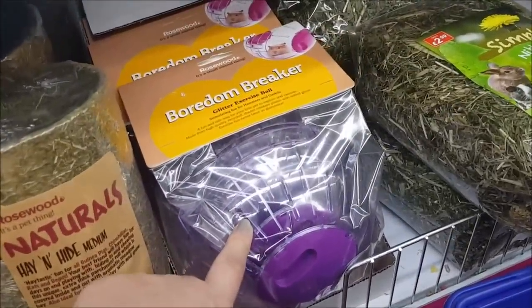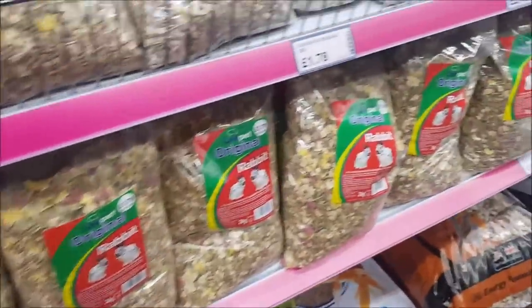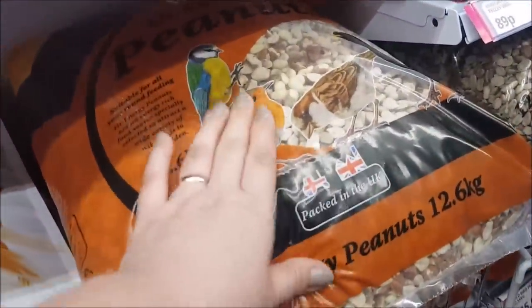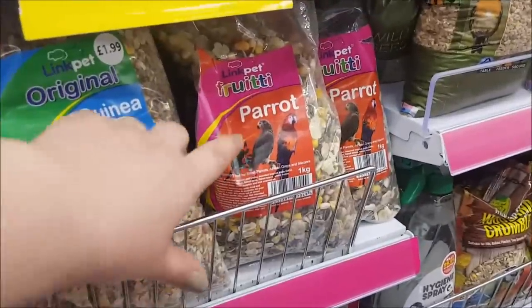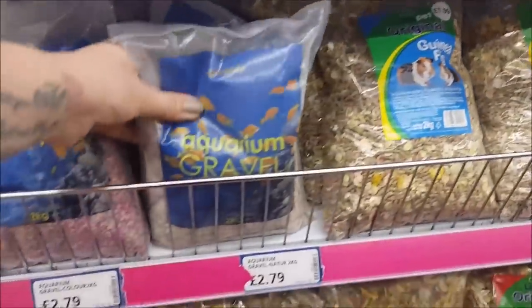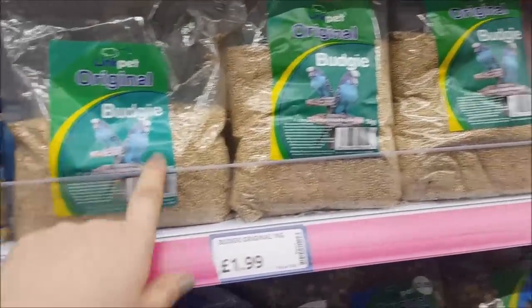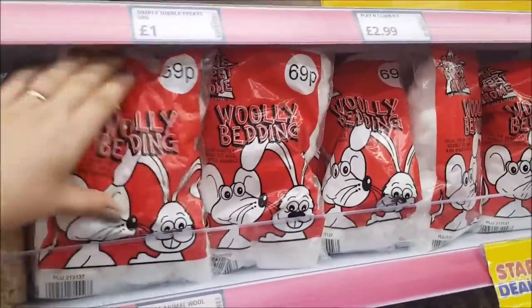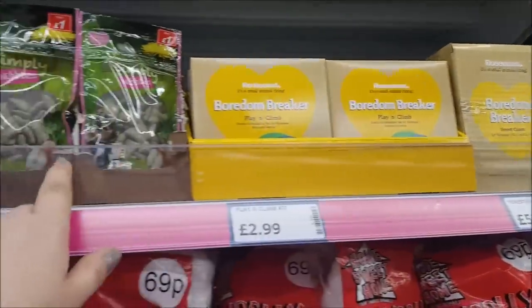This is a hay and hide at £9.99, with a smaller one for £5.99. There's a boredom breaker glitter exercise ball, and they've got various different rabbit foods all the way along. They've got a huge bag of peanuts, some fish food, garden pond fish, parrot food, guinea pig food, aquarium gravel, goldfish flakes, budgie stuff, complementary food, and some woolly bedding.